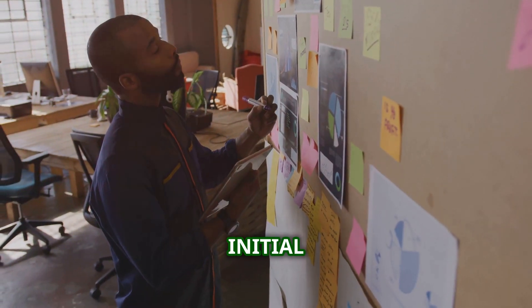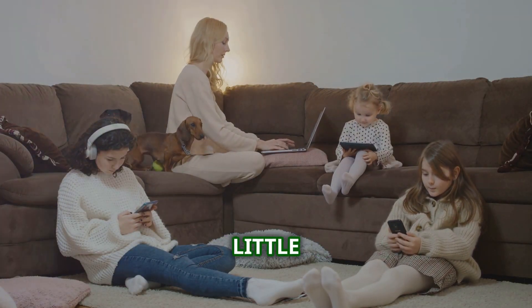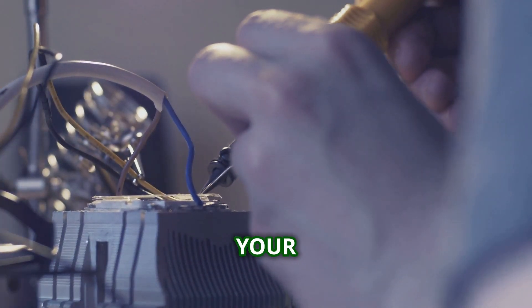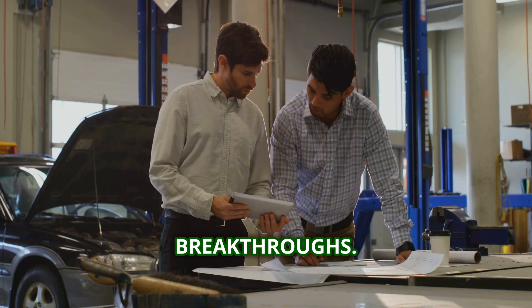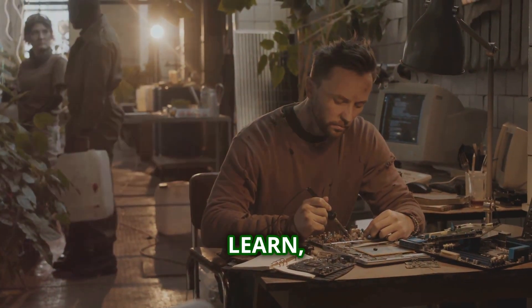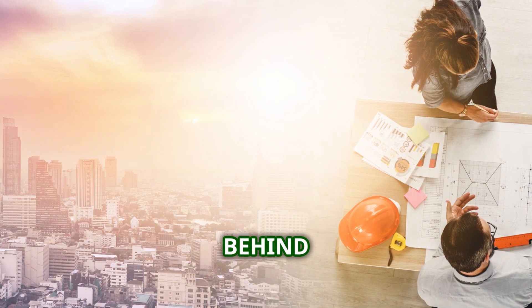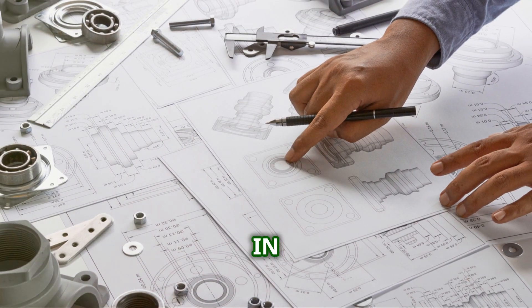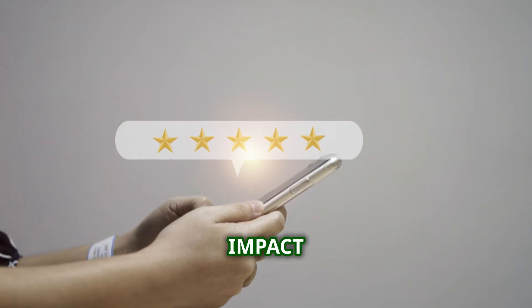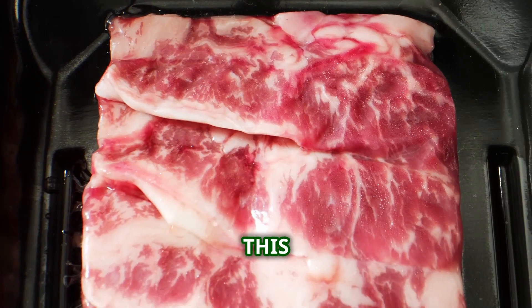We've gone from that initial spark of an idea — that what-if moment — all the way to a finished gadget ready to change the world, or at least make your life a little easier. It's not a straight line from point A to point B. It's messy, iterative, full of dead ends and unexpected breakthroughs. But that's how innovation works: you try, you fail, you learn, you try again, and somewhere in that process something amazing emerges. It's not just about the tech itself — it's about the people behind it: the dreamers, the designers, the engineers, the factory workers. Smartphones have revolutionized communication, gaming has created immersive worlds, and wearable tech is changing how we monitor our health. And this is just the beginning.